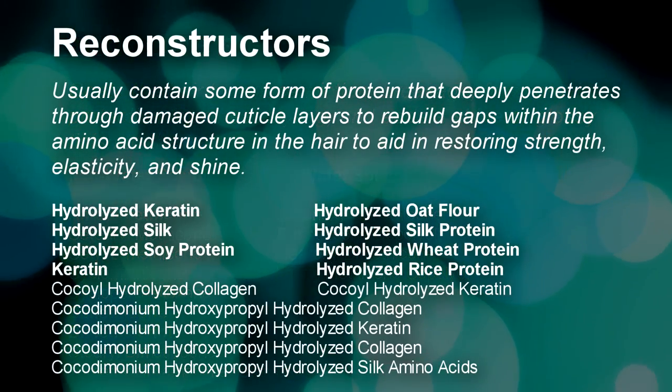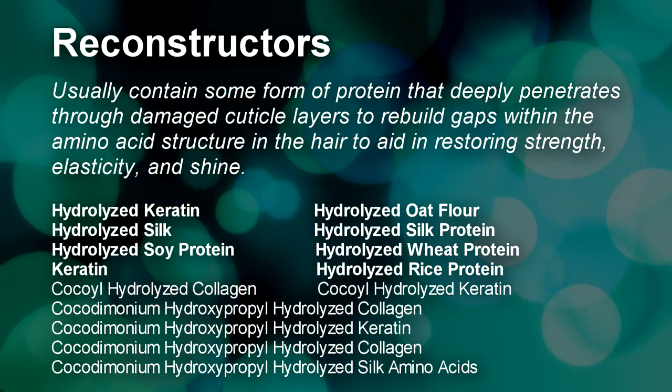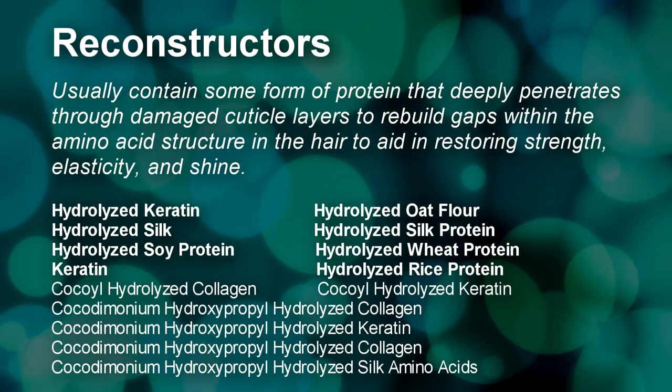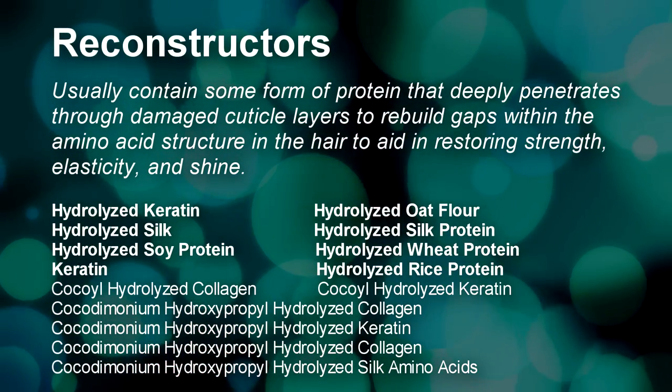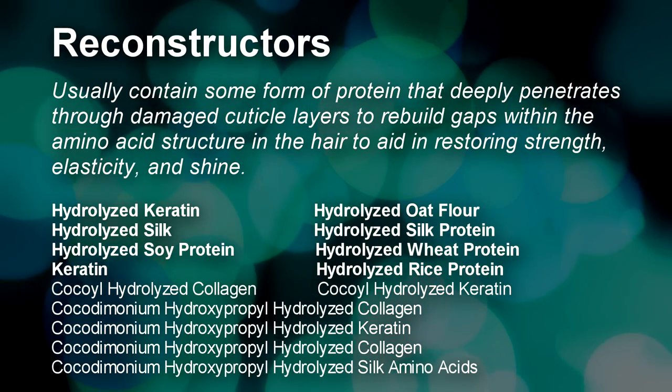The last type of ingredients are reconstructors. They usually contain some form of protein and deeply penetrate the cuticle layer to rebuild gaps within the amino acid structure deep within the cortex. This results in restoring strength, elasticity, and luster to the hair.